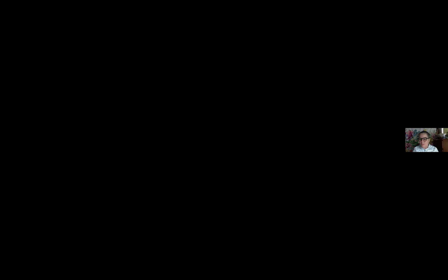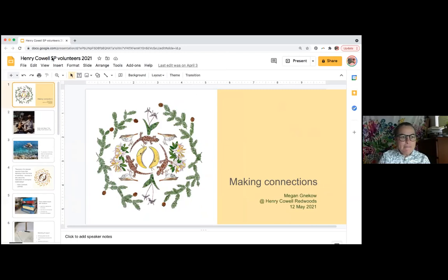Thank you, and thanks Dylan and everyone for having me. I'm just going to share my screen so I can jump right into my presentation. Okay, I think you should be able to see my screen. I'll put it in presenter mode. Thanks again for having me — I really appreciate it, I'm really excited to be here.